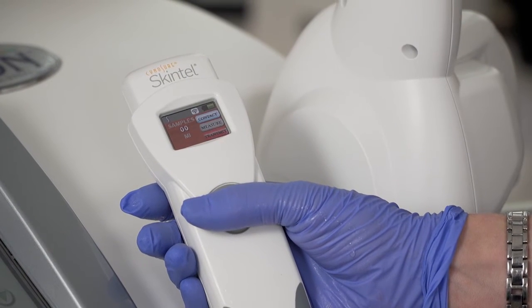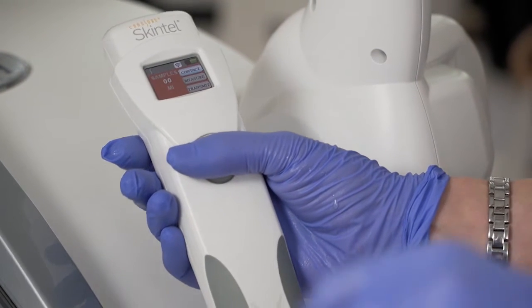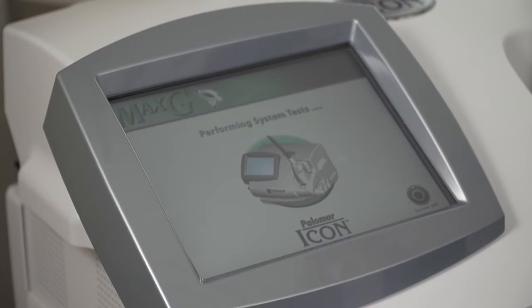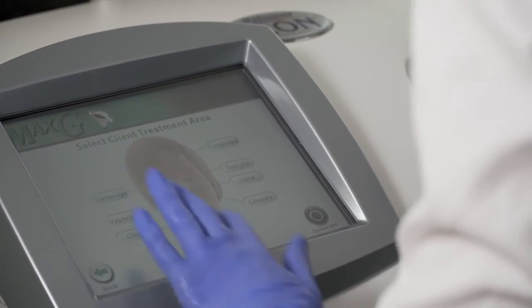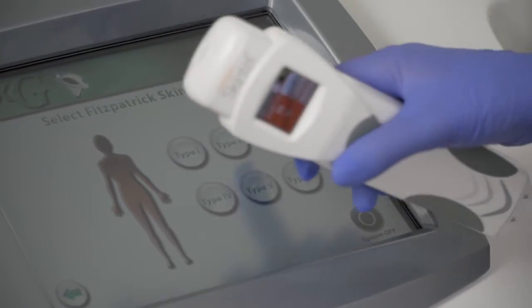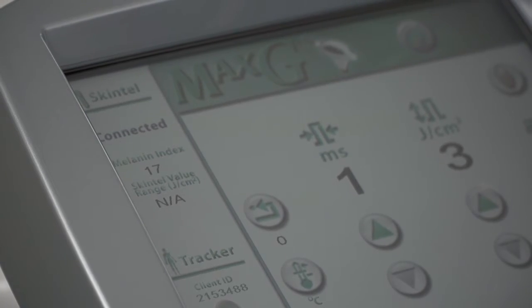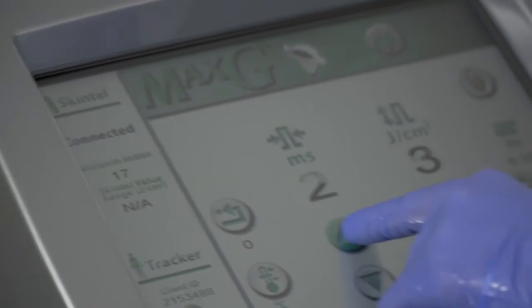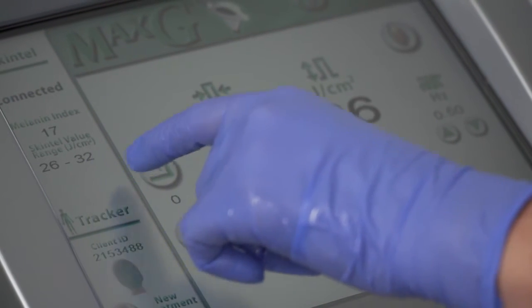The next step we have something called the skin-tel. This device basically reads the melanin in the skin. The system is initializing now — I'm going to enter Kathy's information so that when she comes back for her next treatment we know what settings we were working with. I'll do three different readings on Kathy's skin. She's coming up with a melanin reading of 17, and that number gives me an idea of where my parameters need to be for a successful treatment.